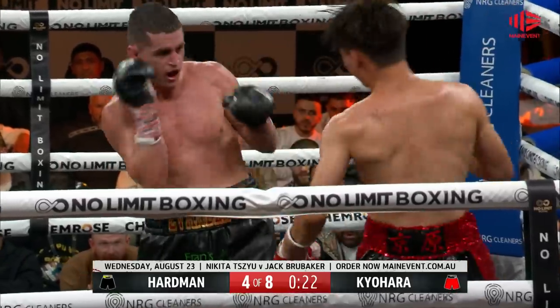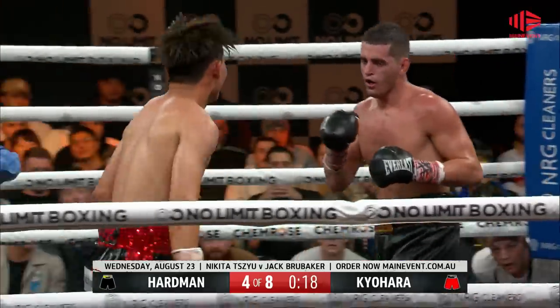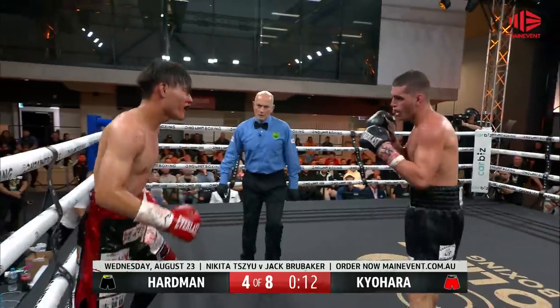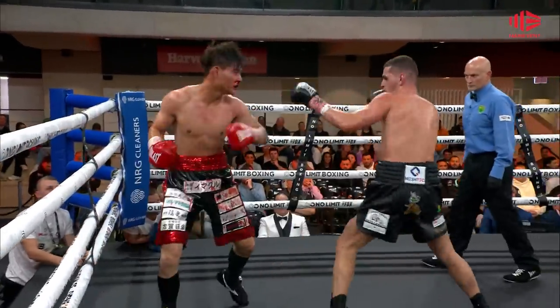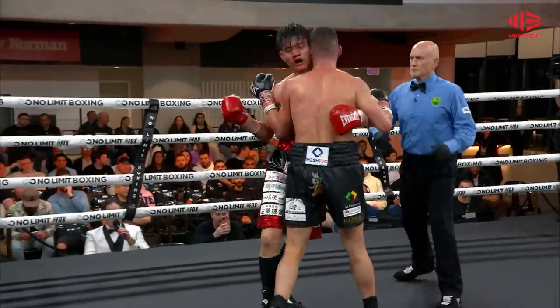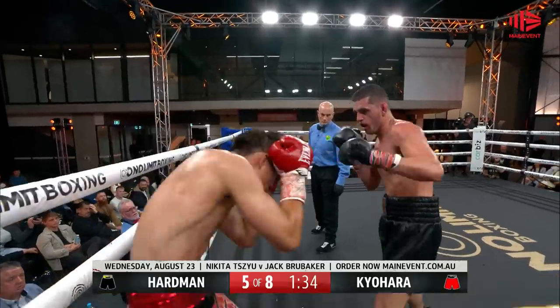This is Kuyahara. Oh! Big uppercut does damage. A huge shot. And here goes Isaac Hartman with ten seconds now left in the round, pouring in big shots and looking for the uppercut that will finish it. Right hands get through and Kuyahara hangs on — he'll get out of the round. Response from Kuyahara.